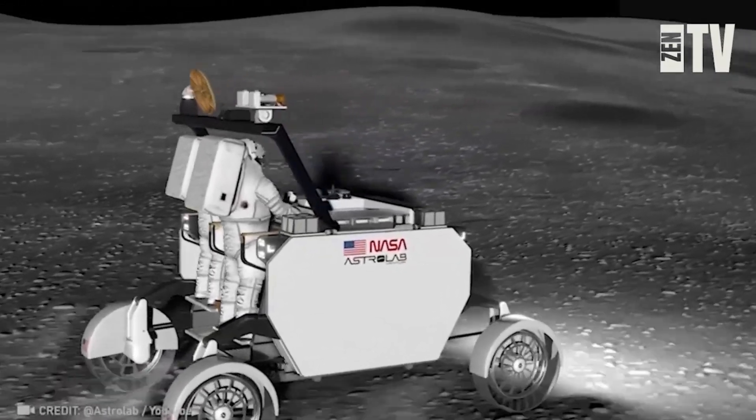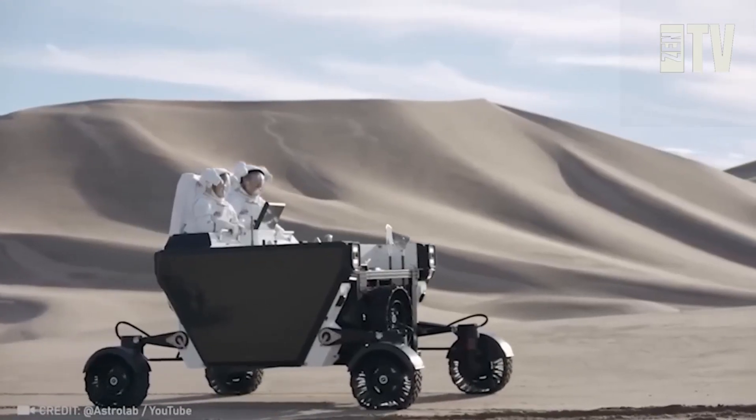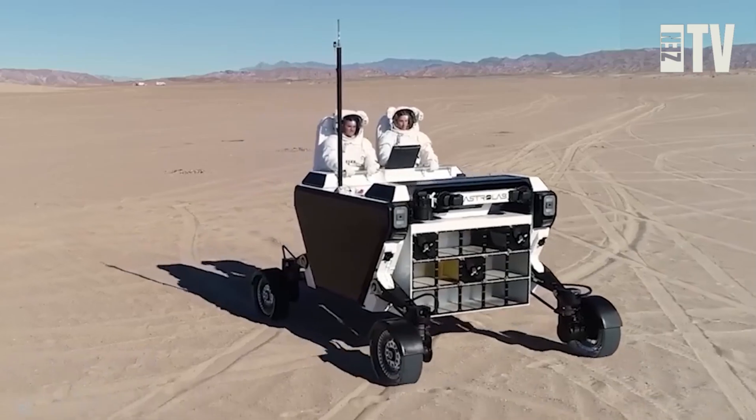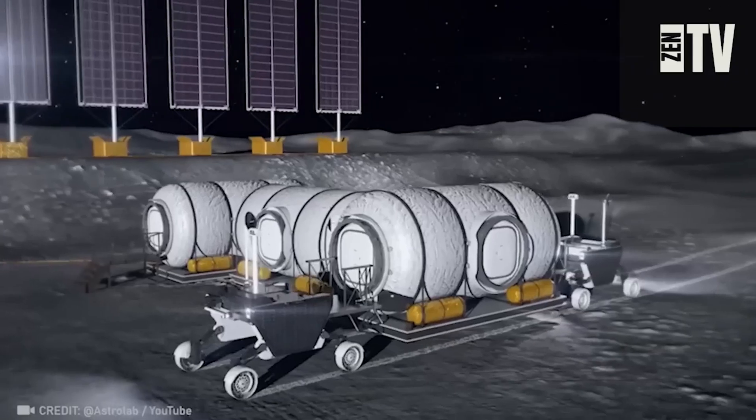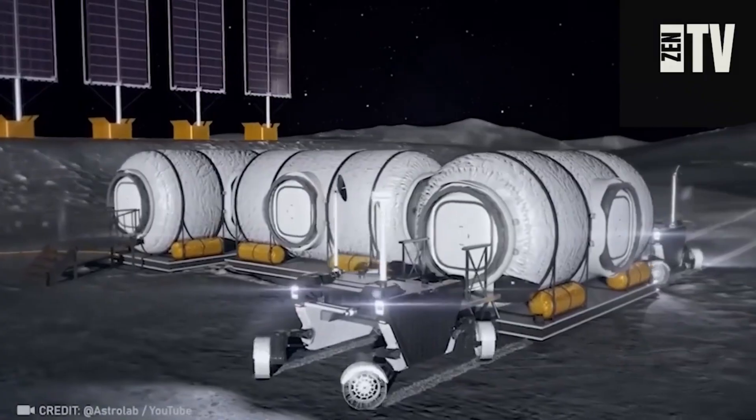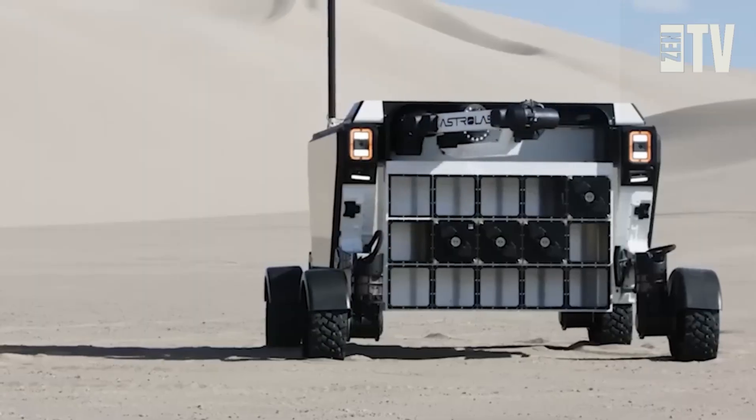In 2028, NASA plans to complete the fifth stage of the Artemis space program, which includes constructing a lunar base. This would be impossible without the lunar terrain vehicle by Aesop Flex, designed to tackle any space mission — from exploration to payload deployment.